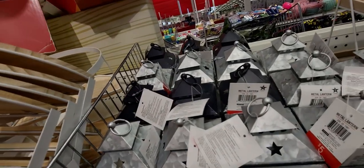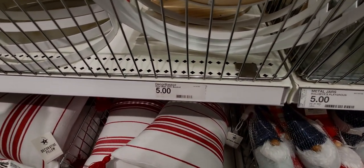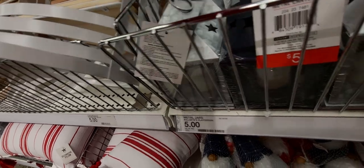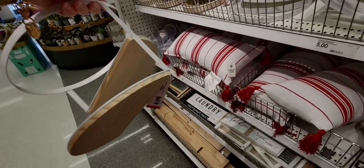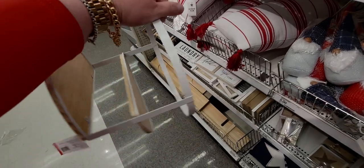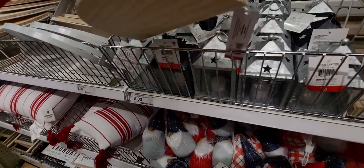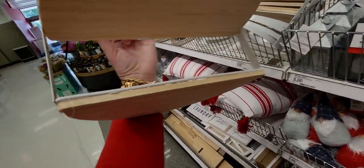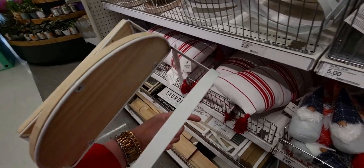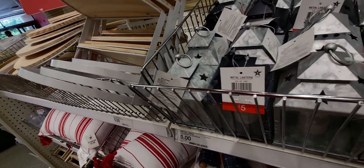Up here are these cute little decor baskets — 'wire bike with basket.' I wasn't quite sure what that meant, but here it is: it's like different levels, like a little shelf. I've never seen anything like this before. It's five dollars — you can display different things on it. Oh wait, I had it upside down! That's much better.